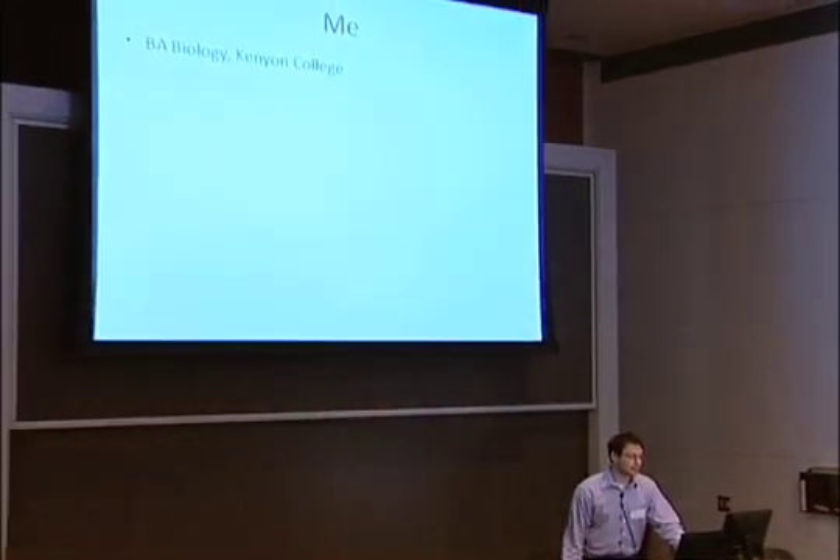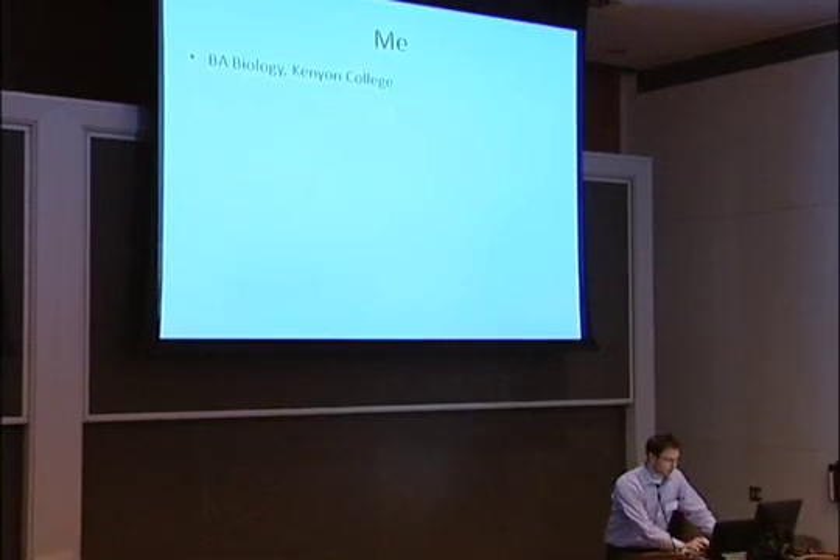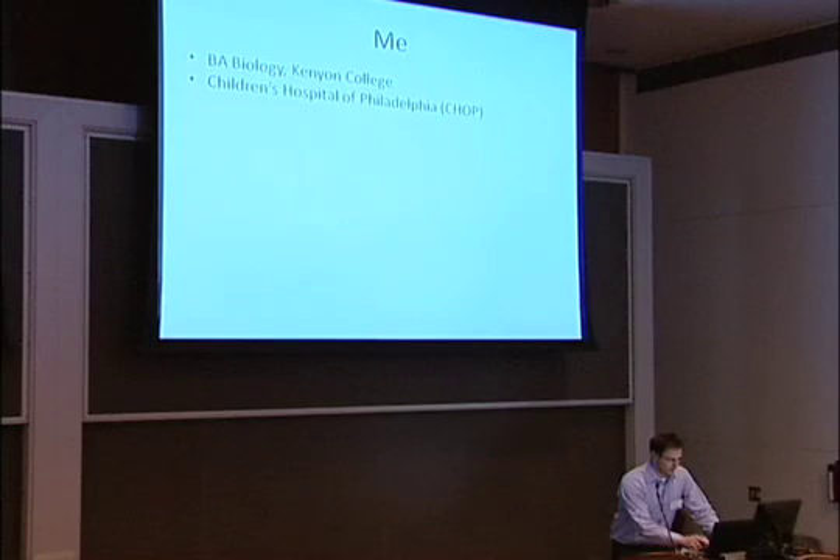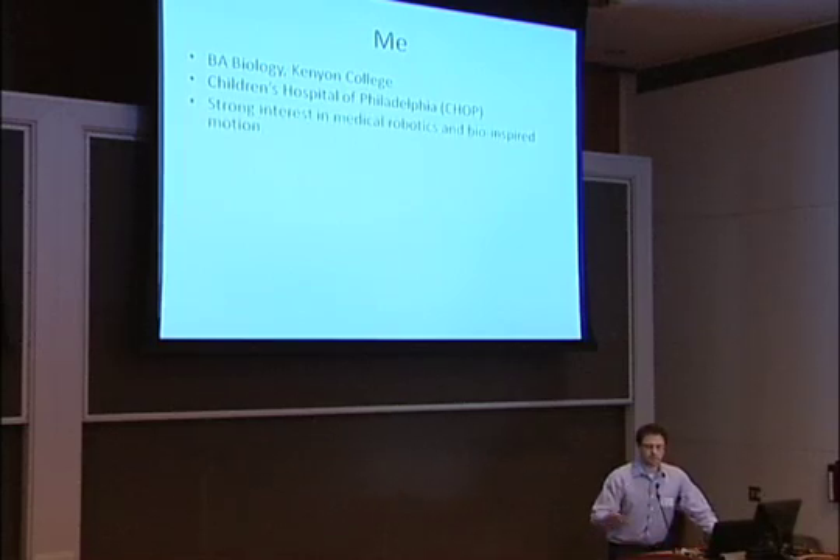I'm Jamie Gewirtz, a recent graduate of the Robotics Master's Program. I was really happy to have the opportunity to talk about it today, because it was a terrific experience for me. I started off as a biologist — I got a BA in biology from a small liberal arts college. I worked at Children's Hospital of Philadelphia for about three years, and that's really where I got interested in medical robotics, and that segued me into the robotics program.